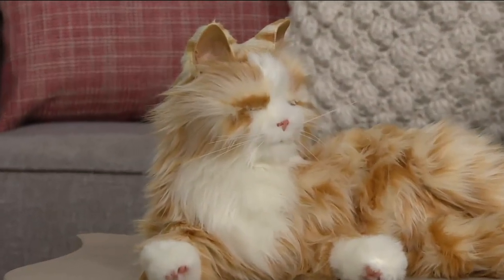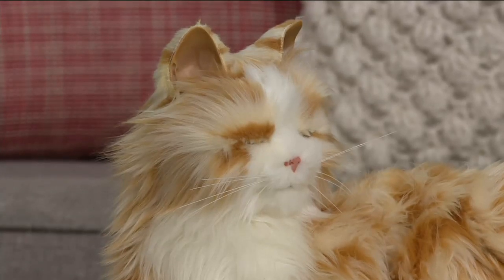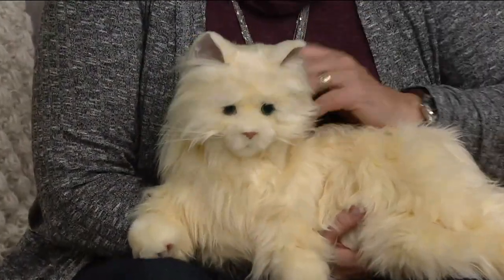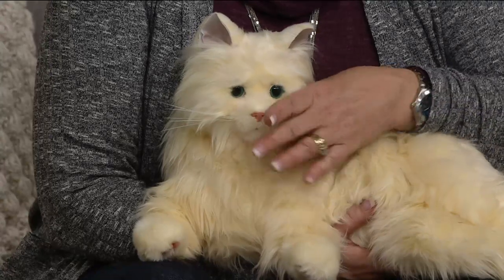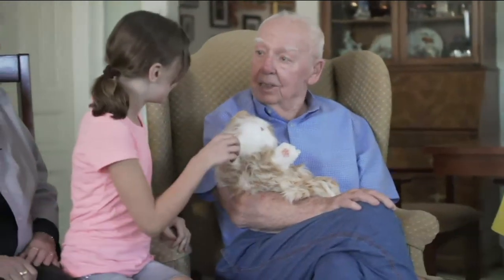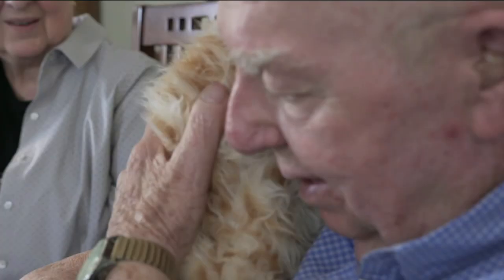They don't feel mechanical or sound mechanical — they are so realistic. They were designed for people who have Alzheimer's or who can no longer care for a real pet. Sometimes they're not quite sure about their surroundings, but they can recognize the comfort of an animal, and it's such a comfort and joy to have this cat that seems just like a real cat.